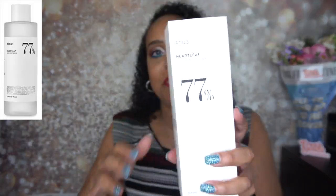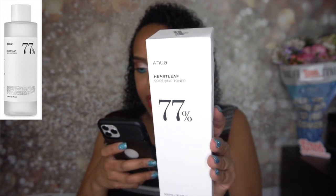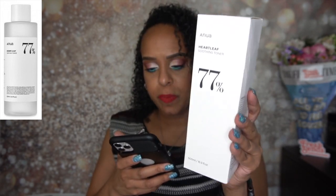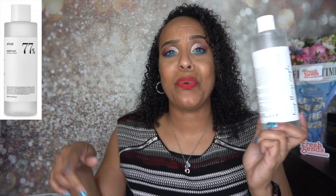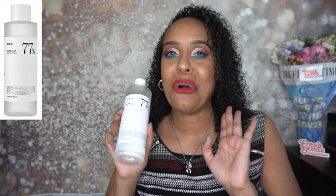The last product is this humongous one — they packaged it really nicely. This is from Anua and it is the Heartleaf 77% Soothing Toner, 500 ml. It's regularly $27.99. After cleansing you just put a moderate amount into the skin, and it's sealed as well. A lot of their stuff typically comes sealed either directly on the packaging itself or on the box. 500 ml — that is an amazing size. Just sleek packaging. Really excited about this.